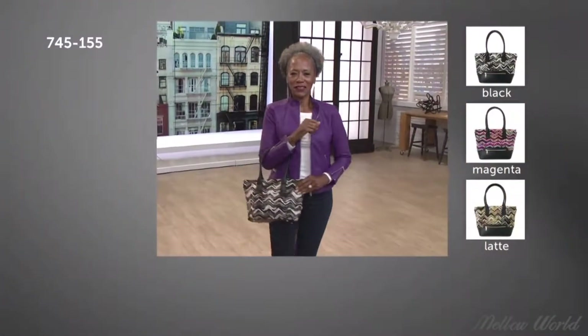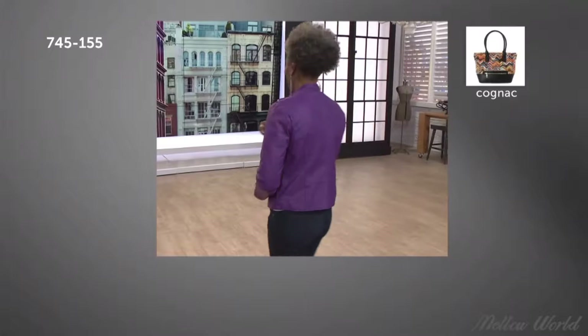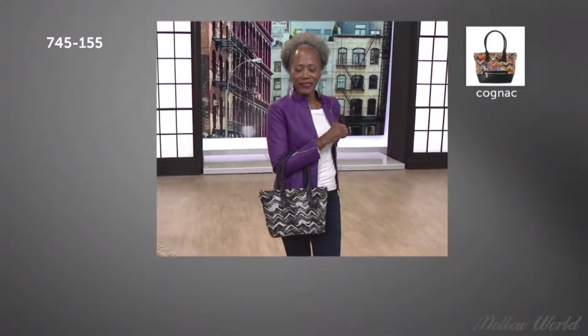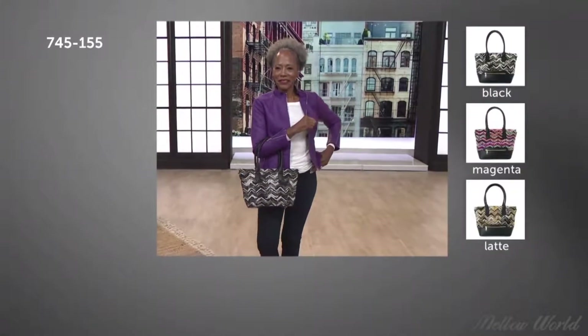First airing, it's brand new — chevron design zip top tote bag. It comes with a removable strap, all of this for $39.99. It's my host pick, because nothing pulls together your look like a good handbag.